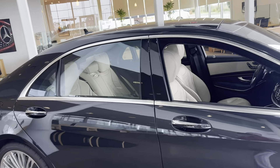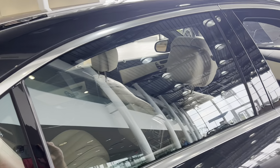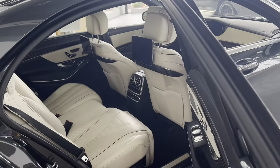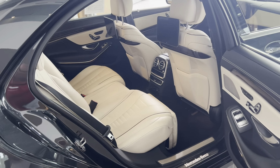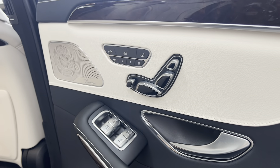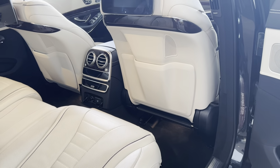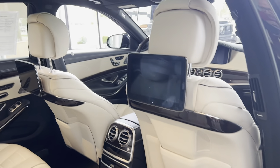It has the executive rear seating package, which includes rear climate control and a fully adjustable rear seat including a footrest, as well as rear entertainment.